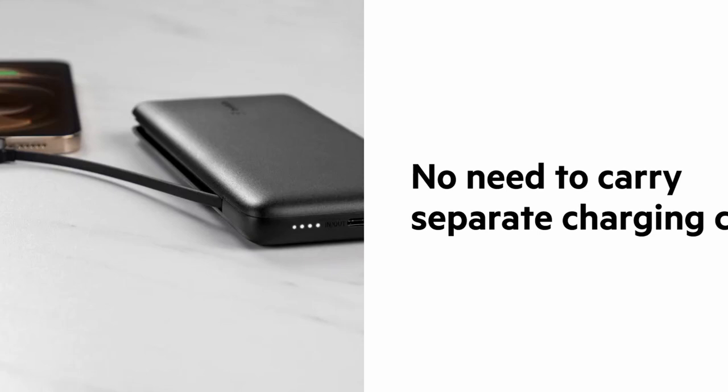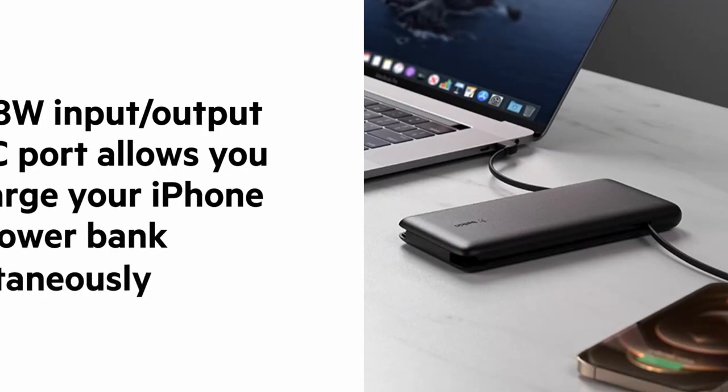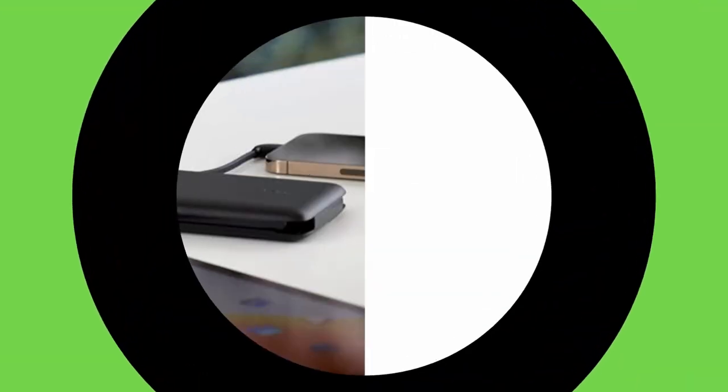Overall, the Belkin Power Bank is a reliable and convenient charging solution for iPhone 16 Pro Max users. Its compact design, integrated cables, and powerful battery make it a must-have accessory for anyone who values portability and performance.